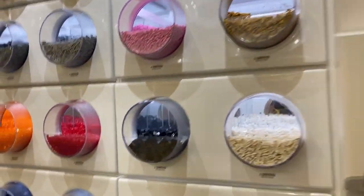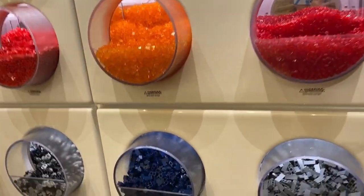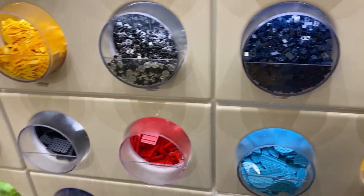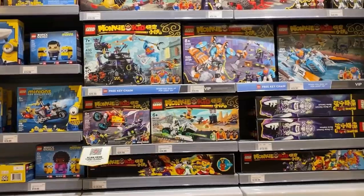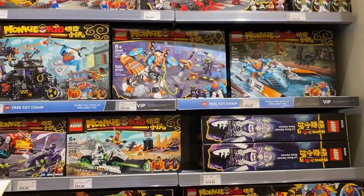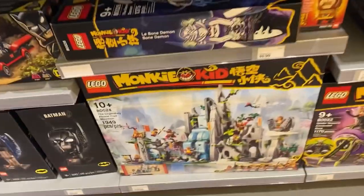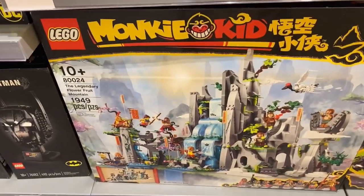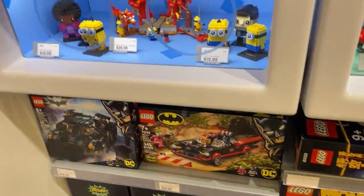We got some base plates, and we're going to go to the other side. Up here we got Pick-A-Brick — we might be over here in a little bit. On the other side we got all the different Monkey Kid sets. My favorite of the Monkey Kid line — probably the only one I really like — is the Legendary Flower Fruit Mountain.